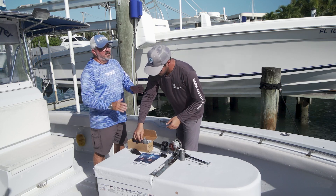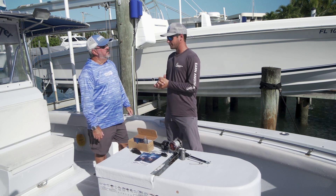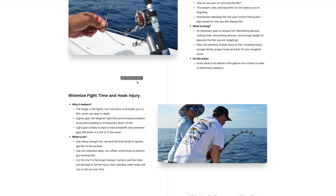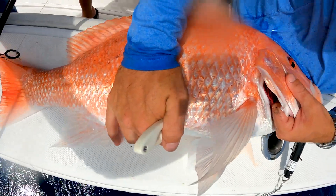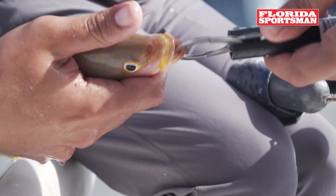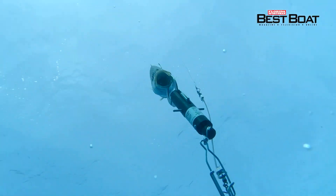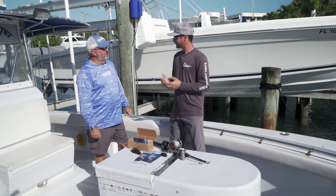There is an educational component — a very brief 15-minute review of best practices, which focuses on situational awareness. We know there's no one best release practice that works in every situation. But before you go fishing, we all have a plan, and we should incorporate releasing fish into that plan. You should be ready with the gear and the tools: de-hooking devices, descending devices, venting tools — everything you need before you go out. This short training is only about 15 minutes long and focuses on situational awareness and being prepared. Once you complete it, you just fill out your information and we ship you the package of gear.